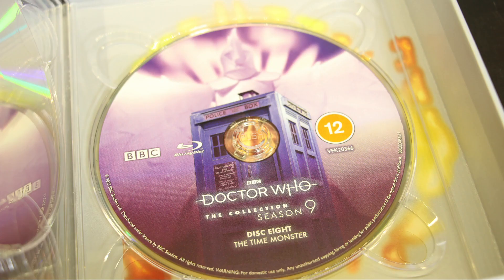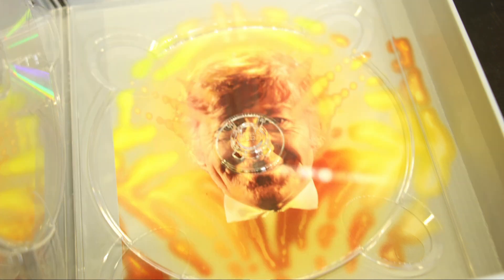And then Disc 8, the final disc — The Time Monster, with a winged beast as I'm going to call it, and an image of the TARDIS. That's quite cool, I like that. And then what's behind all of that? Oh, an image of Jon Pertwee. Lovely.